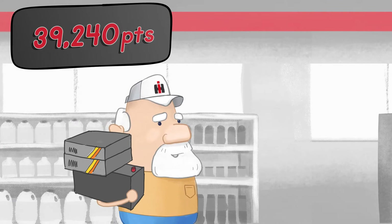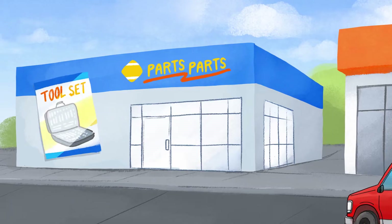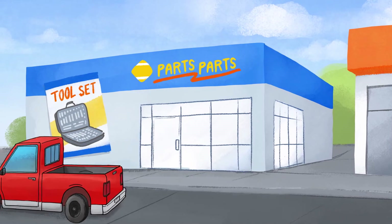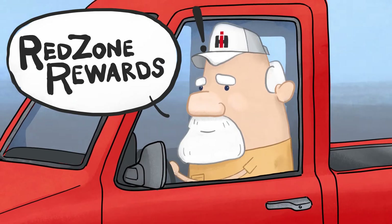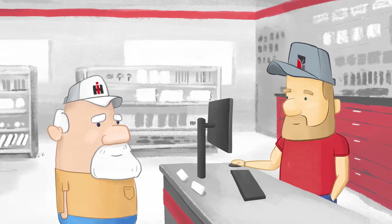If Steve takes advantage of our monthly specials, he could earn even more. Steve wants a new toolset, but he doesn't need one. What about the points he's earned at Bain Welker? At $50 for every 20,000 points, Steve's earned almost $200.